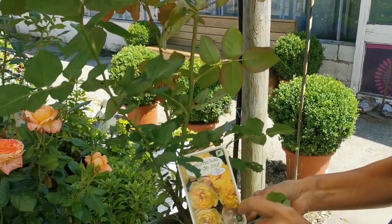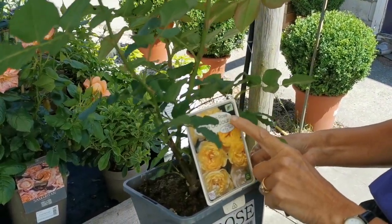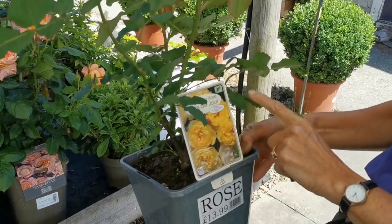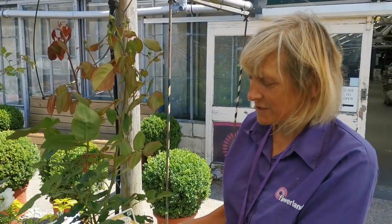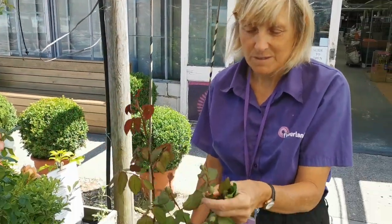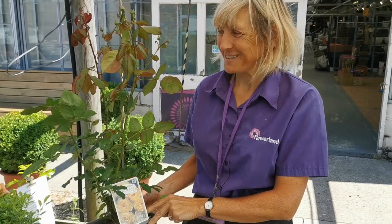A customer was buying this rose at the weekend and I saw it in flower - it's just amazing and I haven't seen it before. Belle de Jour, and I didn't even realize until I looked now, but it's rose of the year 2021. I can't wait to see what all these buds look like when they open. That might be one that I need for my garden.